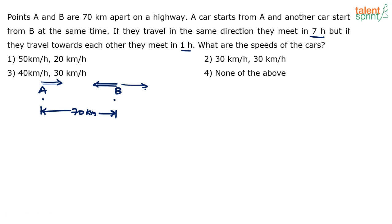Instead of finding the actual values, let's first get the ratio. It's all about relative speed. When they travel in the same direction, what is the relative speed? It's the speed of A minus the speed of B. Obviously, the speed of A has to be more than the speed of B — only then can they meet in seven hours.